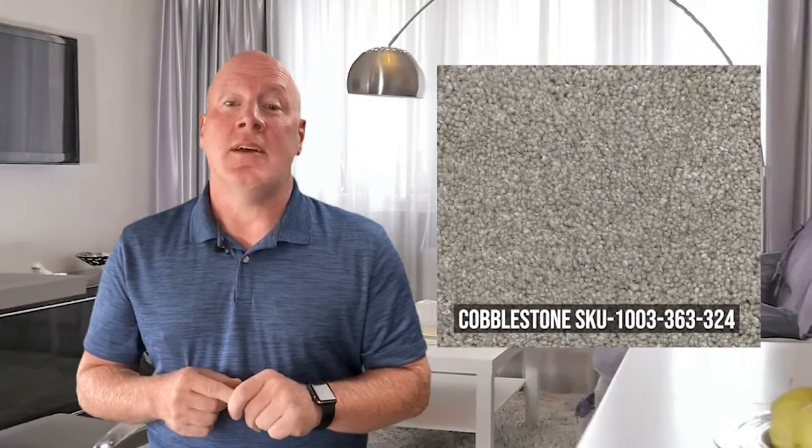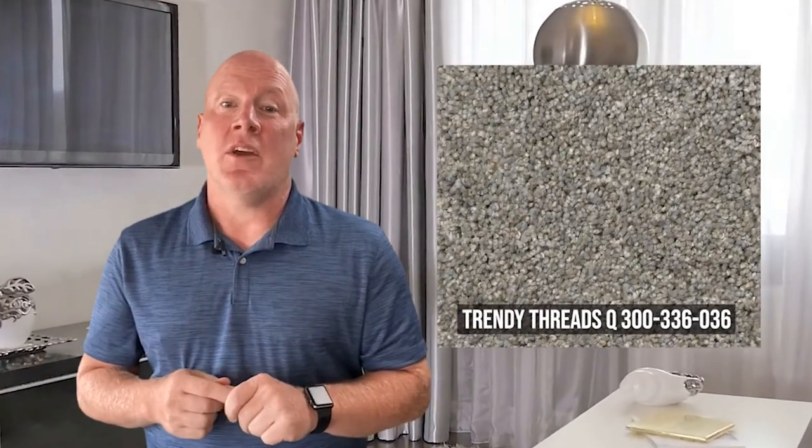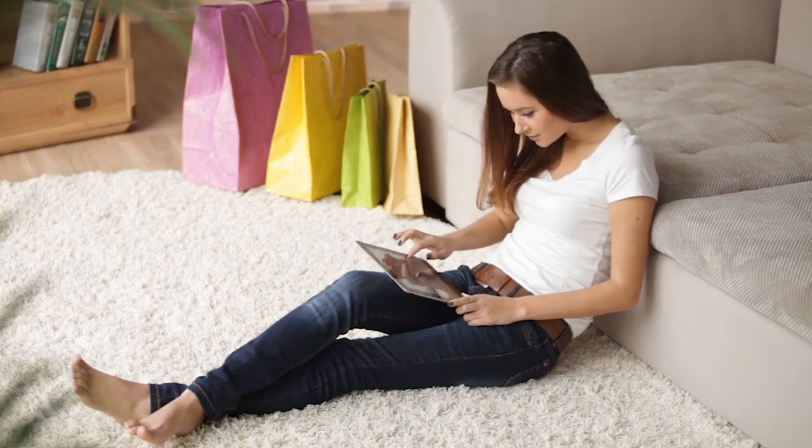Here are a couple good choices from Home Depot: Cobblestone SKU 1003-363-324, and Trendy Threads SKU 300-336-036. As you can see, we're not talking about white carpet anymore. These are both in the gray-beige range — not too gray, not too brown. The intent is to choose something that will go with most buyers' decor.